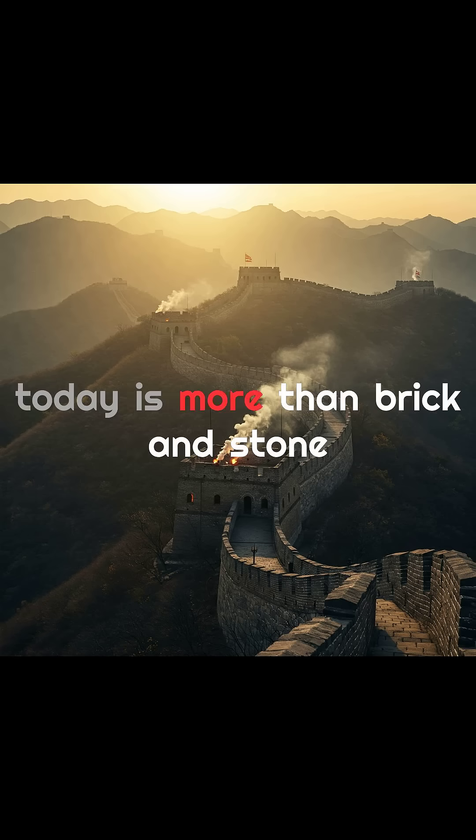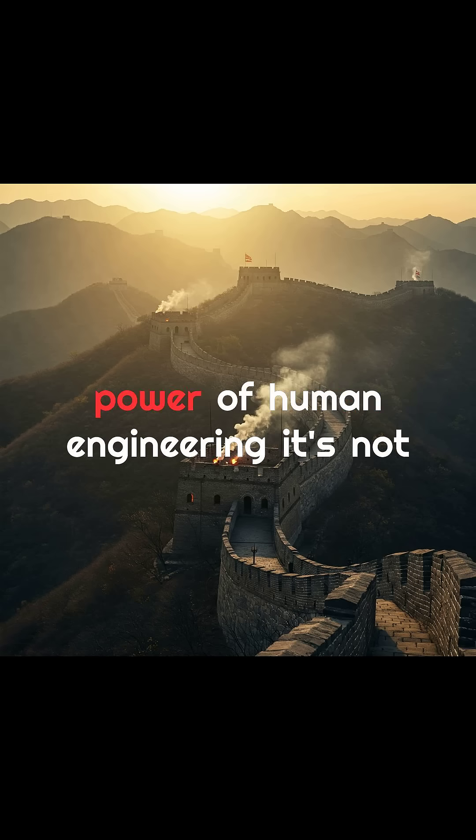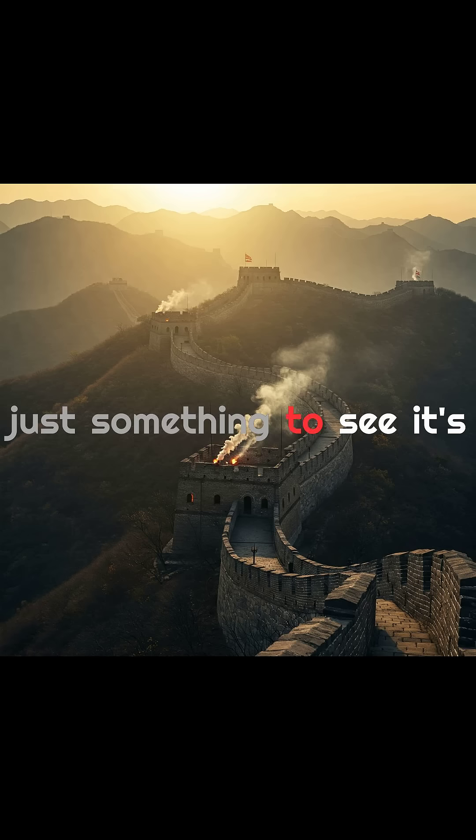Yet what stands today is more than brick and stone. The Great Wall is a symbol of perseverance, protection, and the power of human engineering. It's not just something to see — it's something to remember.